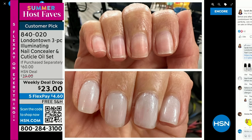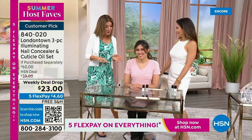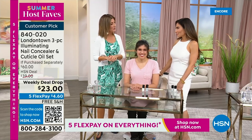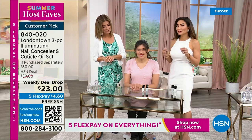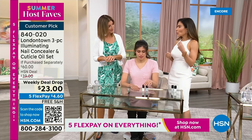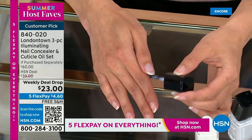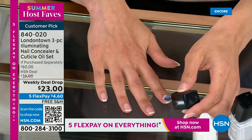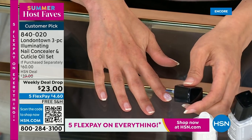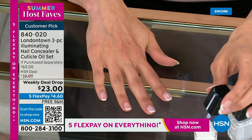I want to show you my nails — I picked this for our host fave show tonight because without polish, you will see nicks, dullness, stains, and nail polish from last week. But I don't want to take a trip to the nail salon. This is a manicure you can do at home — no base coat required, no top coat required. It dries hard like a gel, and you can get it home today on Five Flex Pay and free shipping. Bianca Jade is here, our beauty expert. Tell us what makes this nail concealer such a huge hit worldwide.